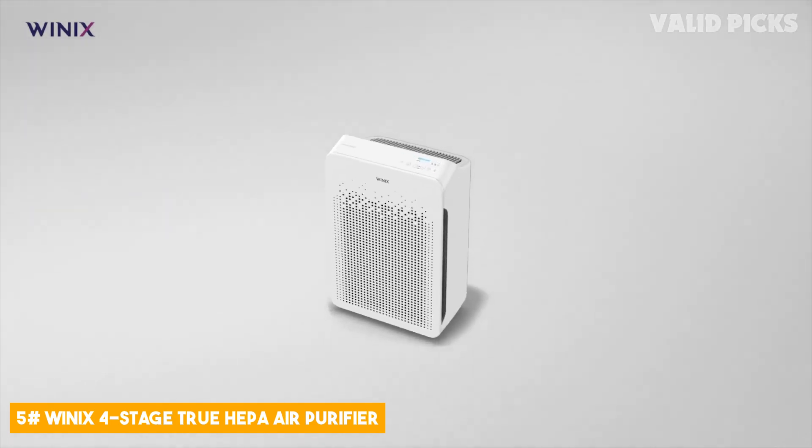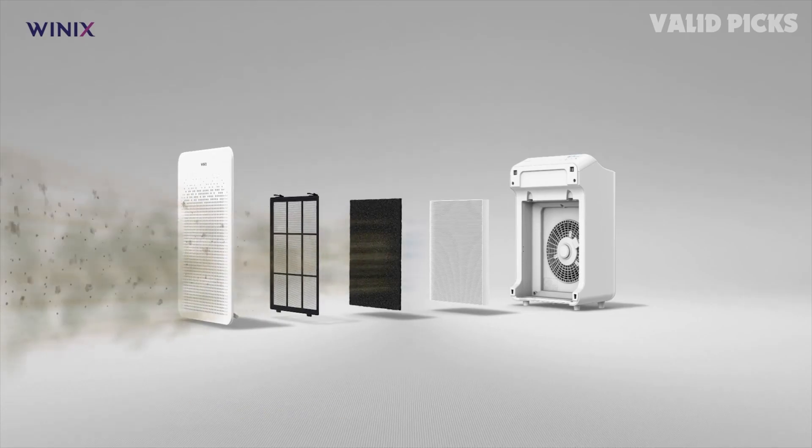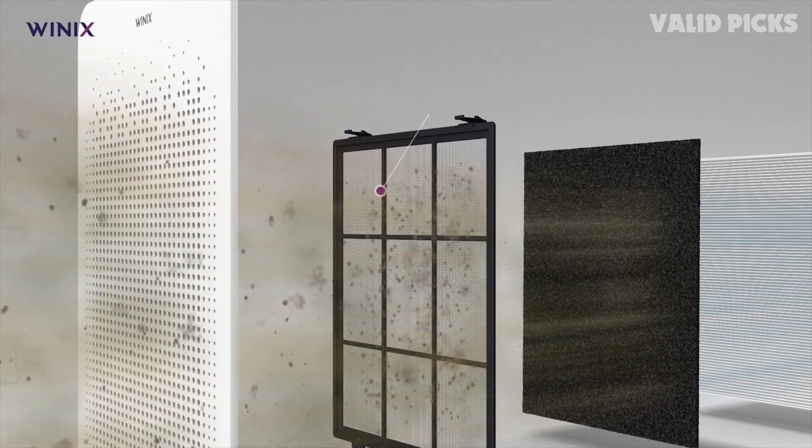Number 5: Winix 4 Stage True HEPA Air Purifier. The Winix 4 Stage True HEPA Air Purifier is a cutting-edge and highly effective solution for improving the air quality in any indoor environment.